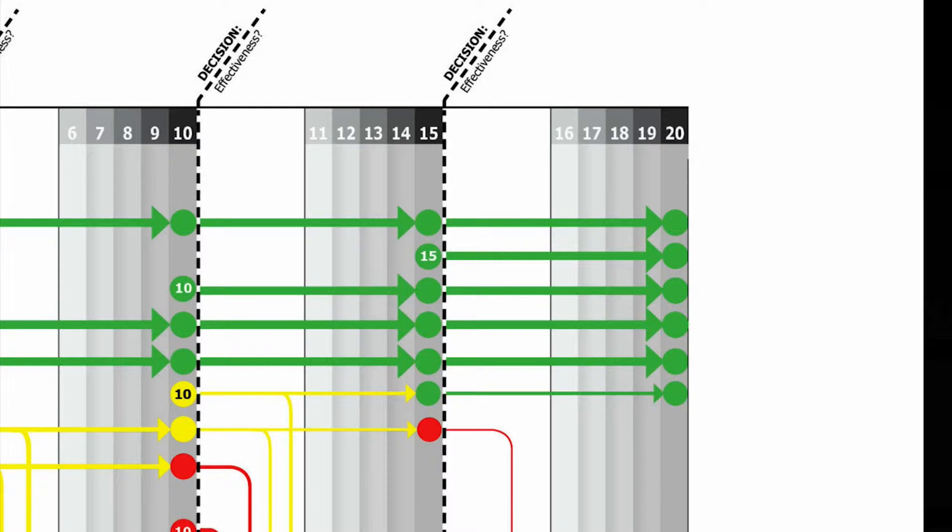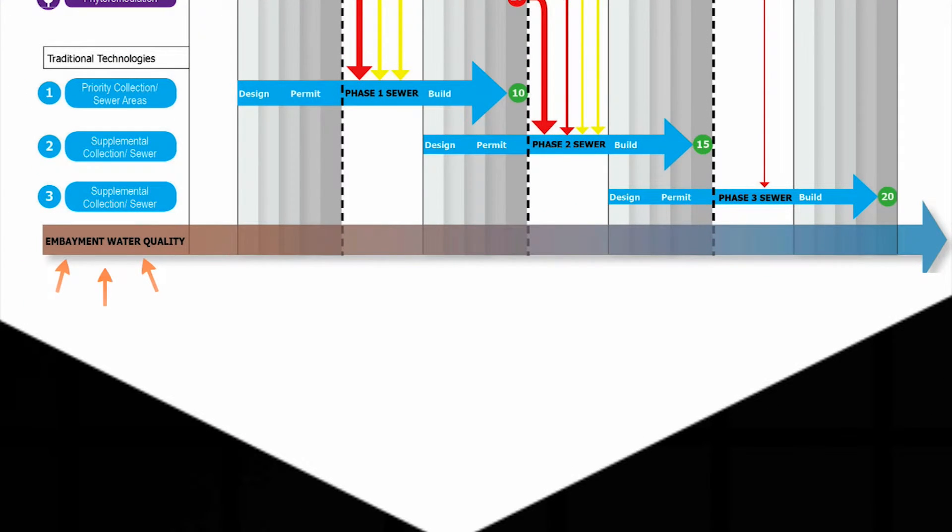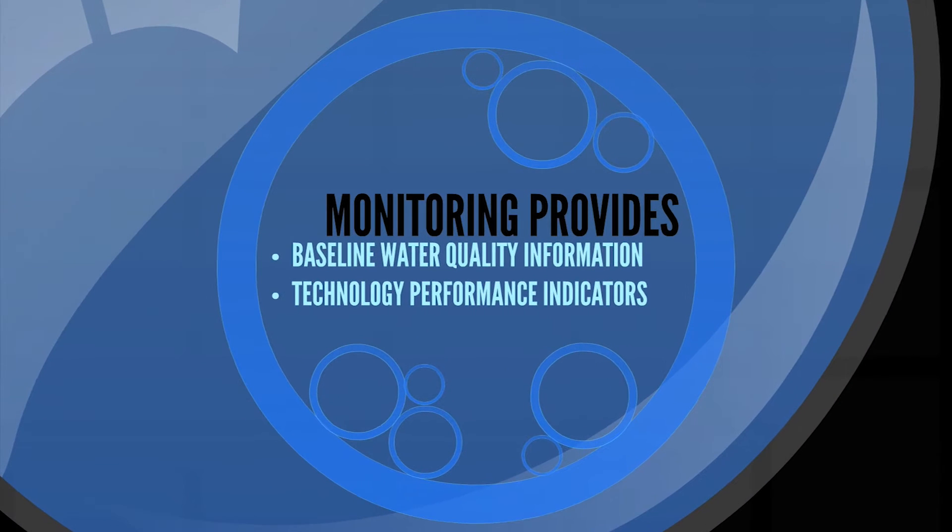At the macro level, monitoring will inform us of the changing quality of the waters we are working to protect and restore. At this level, monitoring is critical to tell us how effective our management measures have been to date and what, if any, additional improvement is needed. At the end of the process, scientists and regulatory agencies will rely on baseline water quality information to determine if the Cape has successfully complied with its obligations under state and federal law to restore and protect water quality.